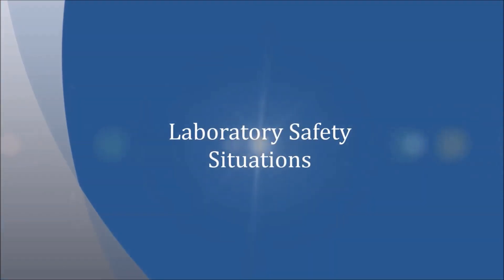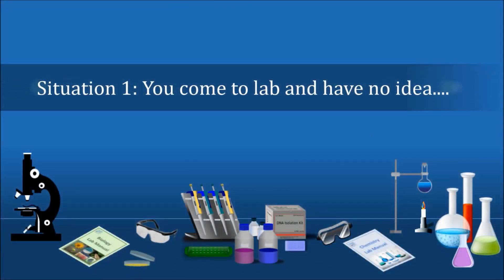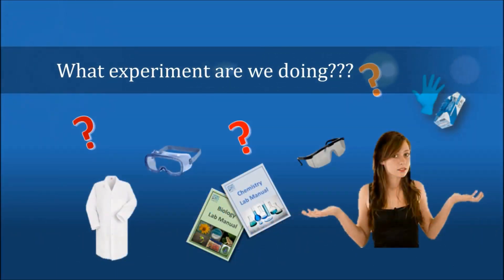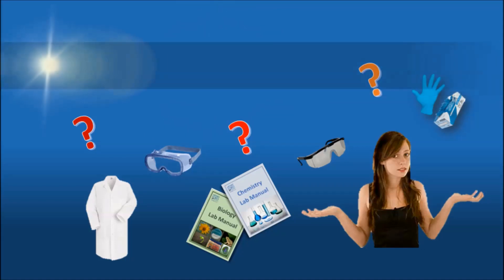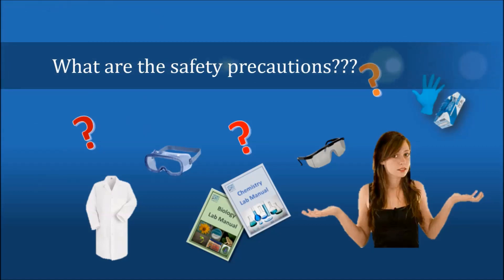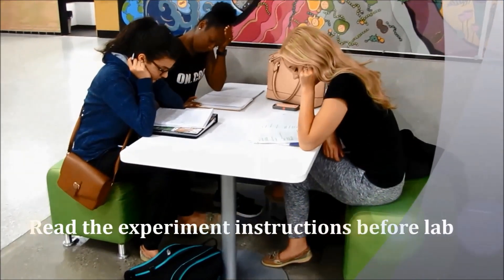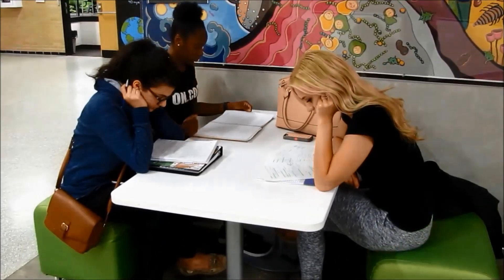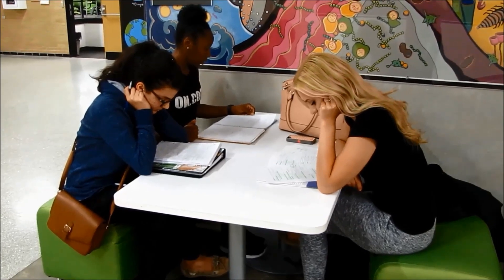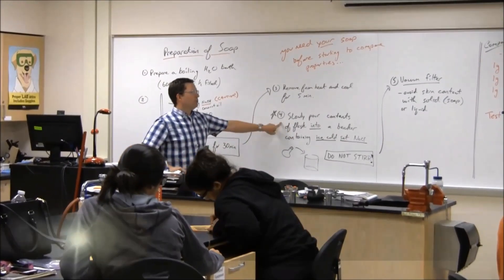Let's begin by taking a look at some different situations that may occur in the lab. Situation one: you come to lab and have no idea what experiment you're doing, how to do the experiment, or if there are any special safety precautions for today's experiment. Luckily, there are simple solutions. First, read the experiment instructions before lab. One of the most important things you can do to be successful and safe in lab is to carefully and thoroughly read the experimental procedures before you come to lab. Then, if any procedure is unclear to you, you will already know what questions to ask before beginning.